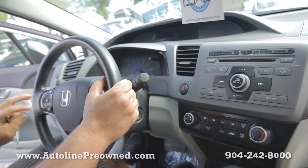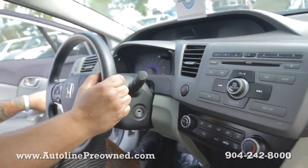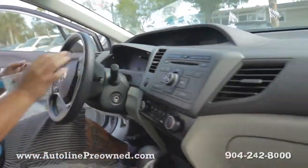Cruise controls mounted on the steering wheel, as well as my source, my radio station, and my cruise control. Econ mode I was talking about — click this little button. We've got a big digital dash that lights up.